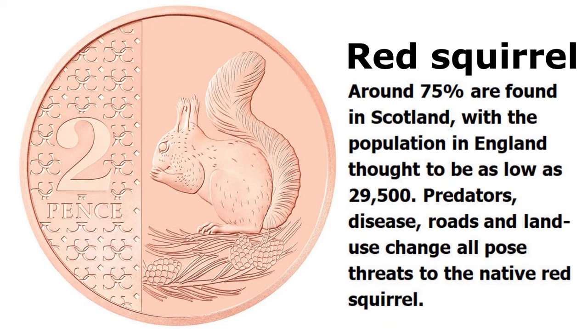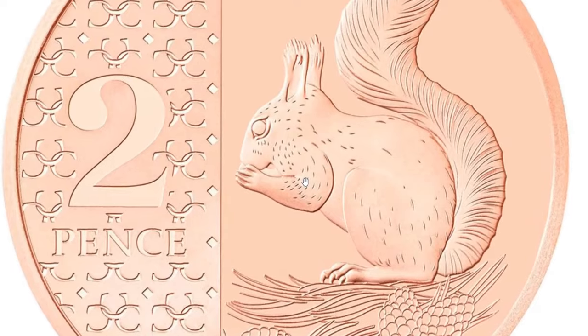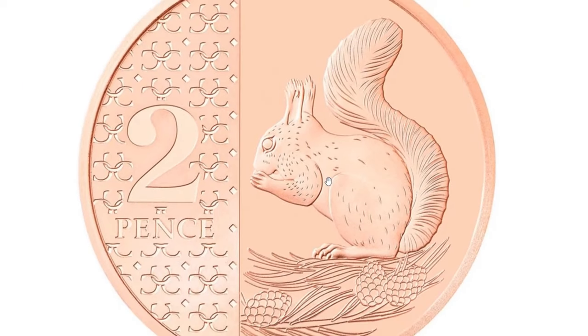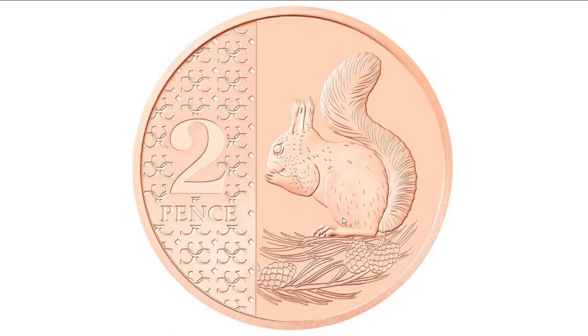As for the red squirrel, around 75% are found in Scotland, with the population in England thought to be as low as 29,500. Predators, disease, road and land use change all pose threats to the native red squirrel. What do I think of this design? I think it's my favourite at the moment. I don't know who the designers are — there are no initials on any of them — but yeah, I quite like that one.